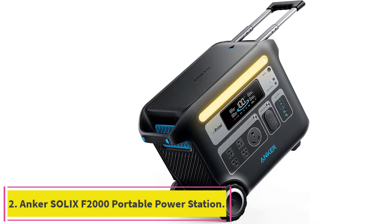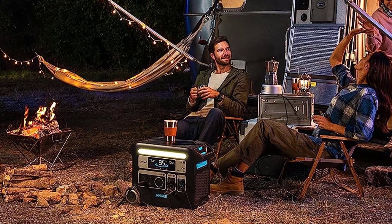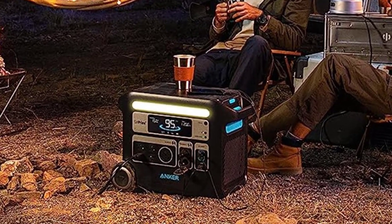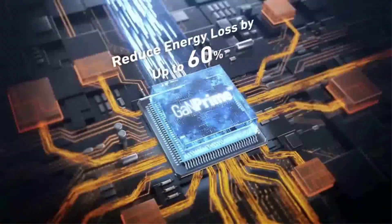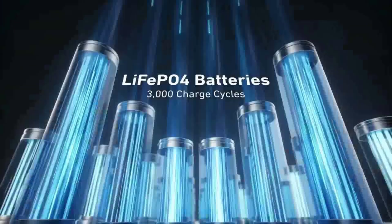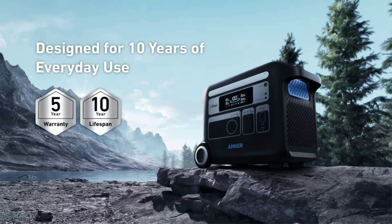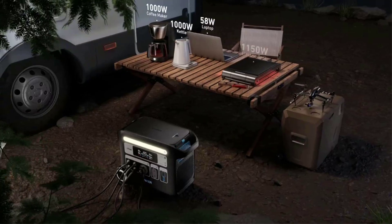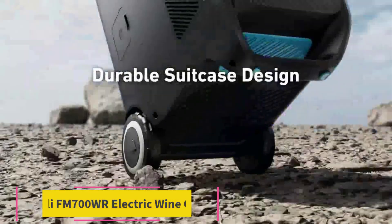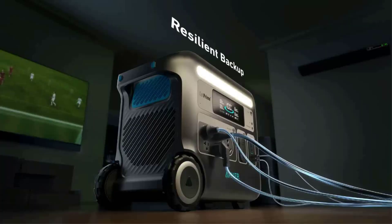Number 2: the Anker Solix F2000 Portable Power Station, Powerhouse 767 — a 2,400W solar generator. With InfiniPower long-lasting technology, the Anker Powerhouse 767 is built to last over a decade, even with everyday use. Thanks to HyperFlash Technology, it can be charged from 0 to 80% in just 1.4 hours. It can power up to 12 devices via its 2,400W output, an exclusive RV port, 4 AC ports, 3 USB-C charging ports, 2 USB-A ports, and 2 car outlets.